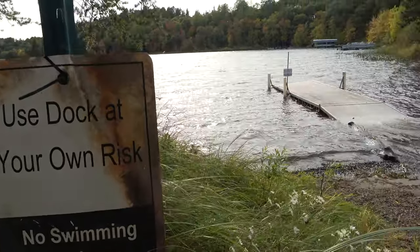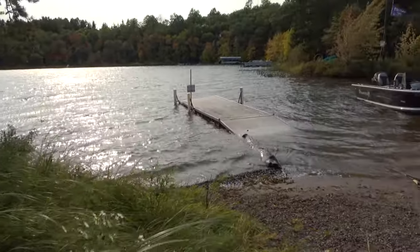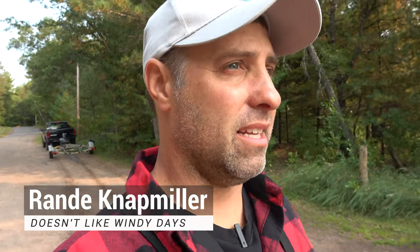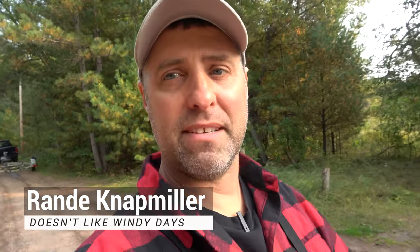And the dock here — well, it's the first time I've ever seen a sign that says 'Use at your own risk.' It's half submerged underwater, and it doesn't look like it's in very good shape. Alright, let's hit the lake and see if we can catch some fish.